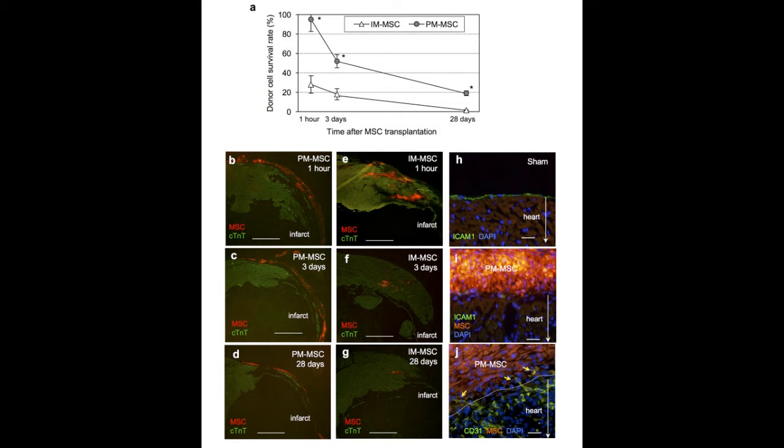Similarly, in the skeletal system, Pura Matrix has been shown to increase structural integrity of bones and cartilage when it was used as a scaffold for those tissues.